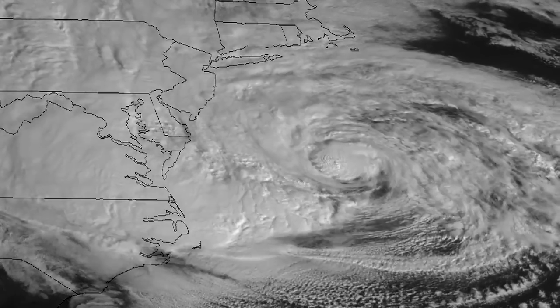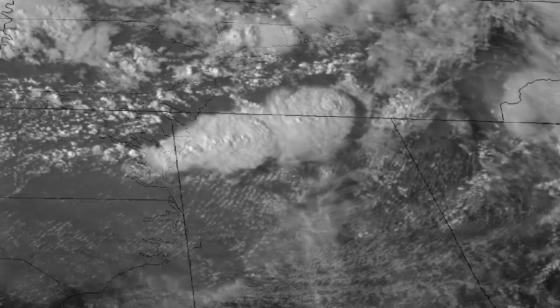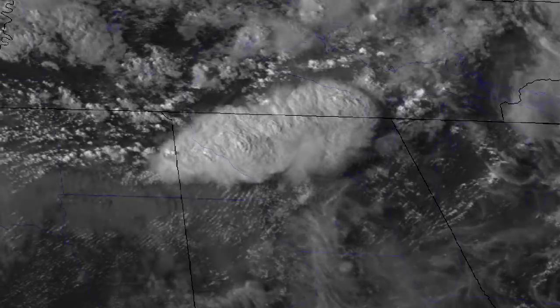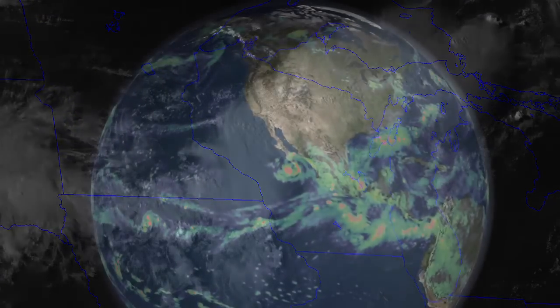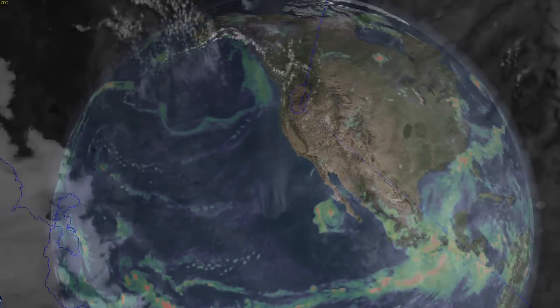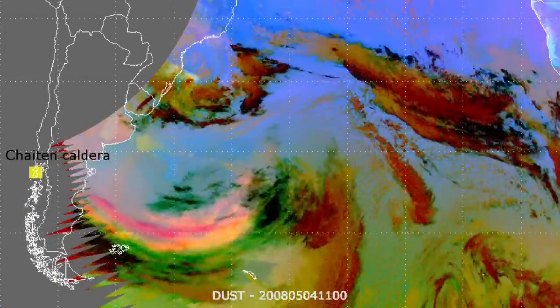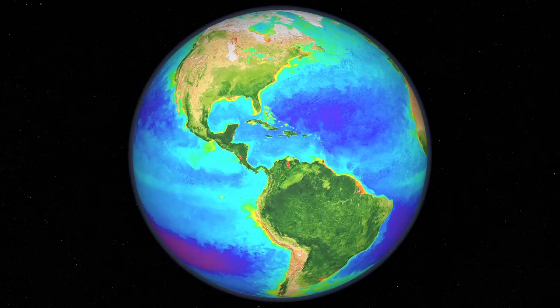Knowing how rapidly storm clouds are forming will mean earlier warnings for people on the ground. ABI will track and monitor cloud formation, atmospheric motion, convection, land surface temperature, ocean dynamics, flow of water, fire, smoke, volcanic ash plume, aerosols and air quality, as well as vegetation health.